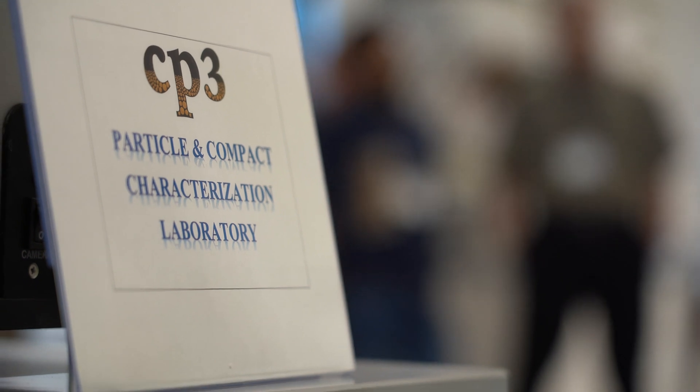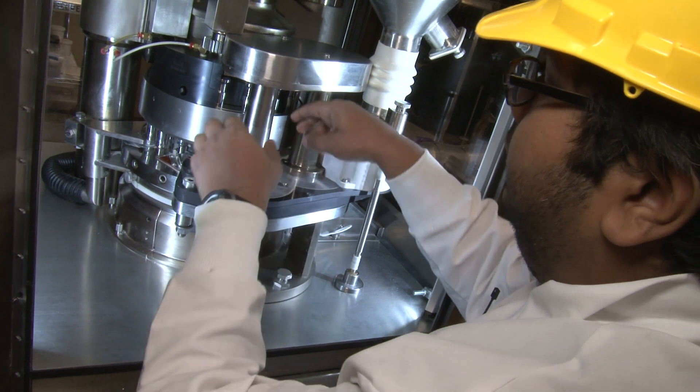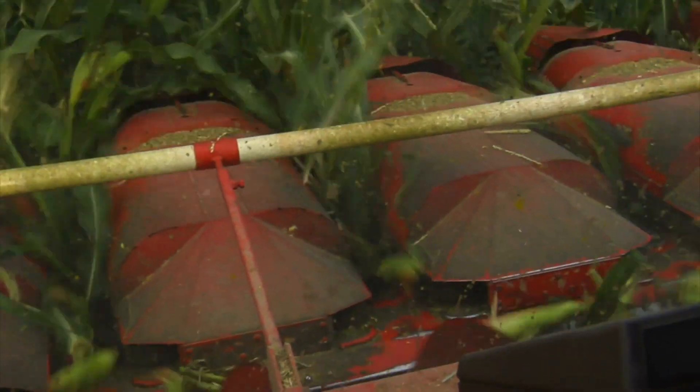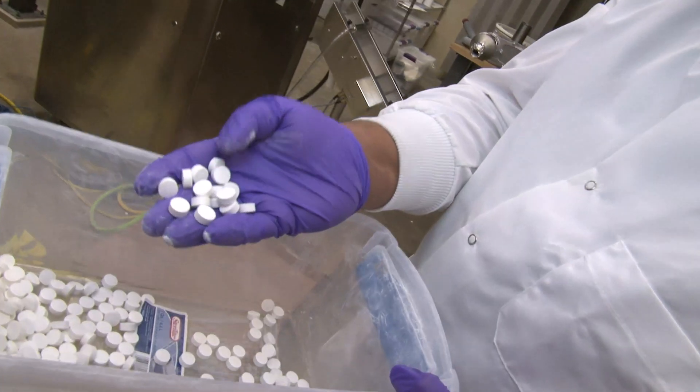CP3 brings together students and faculty from many different disciplines at Purdue. Chemical engineers study the formulations of substances. Mechanical engineers improve the functionality of manufacturing. Agriculture students focus on how to move grains from the field to the factory to the table.